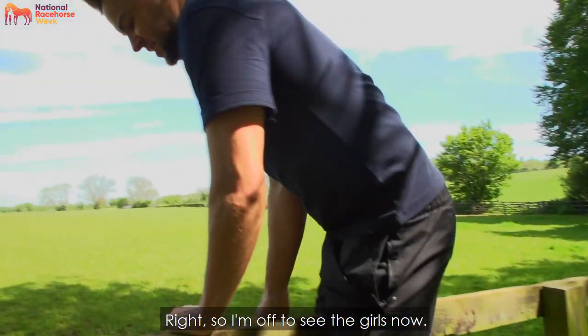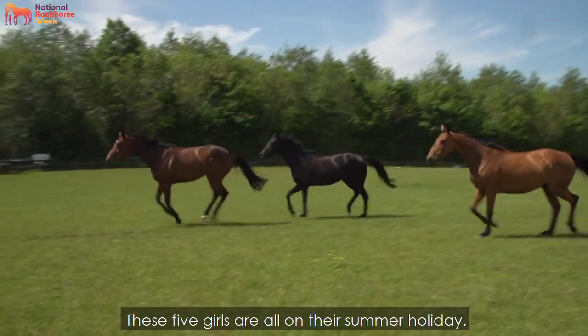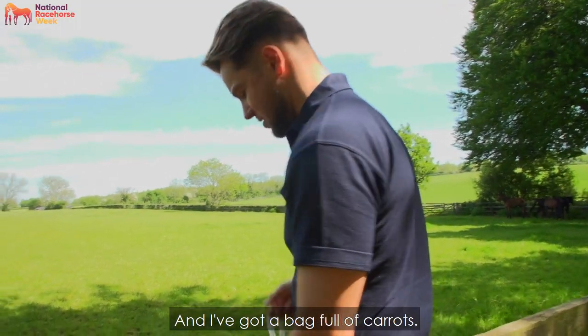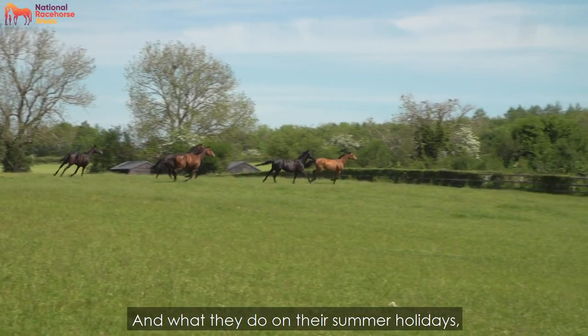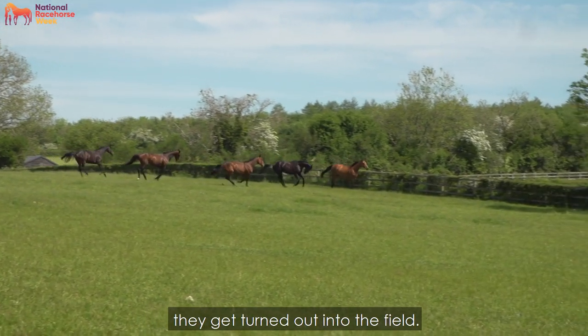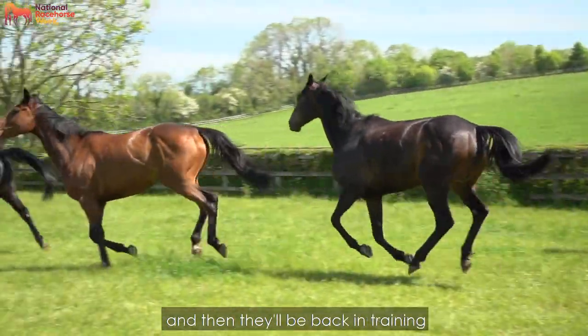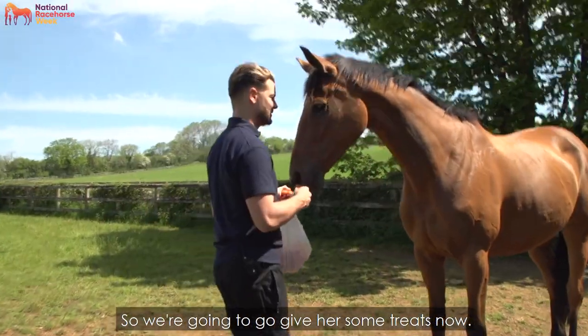I'm off to see the girls now — these five girls are all on their summer holiday. My favourite horse is in here, Annie Mac, and I've got a bag full of carrots. On their summer holidays they get turned out into the field, get to enjoy a few months off eating all the grass, and then they'll be back in training in about a month's time. We're going to go give them some treats now.